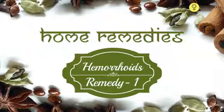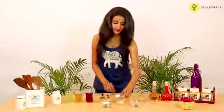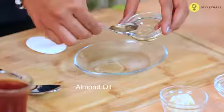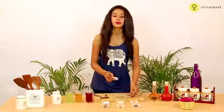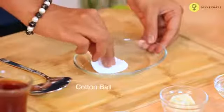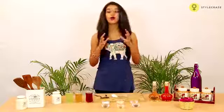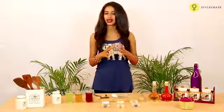Take some almond oil and dip a pure cotton ball into it. Apply this on the affected area. It moisturizes and eases the inflammation in the affected area, also reducing the burning and itching sensation in and around this area. Apply this several times during the day.